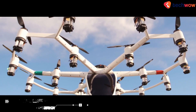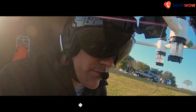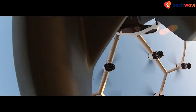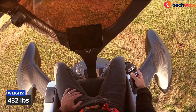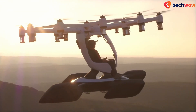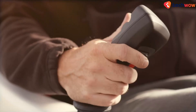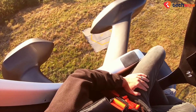LIFT AIRCRAFT HEXA. LIFT AIRCRAFT HEXA is an electric vertical take-off and landing aircraft that anyone will be able to rent and experience. It resembles a large drone with 18 sets of propellers, motors and batteries with just one seat for the pilot. Since the aircraft weighs just 432 pounds, it qualifies as a powered ultralight with the FAA, so no pilot's license is required to fly this vehicle. The electric multi-rotor aircraft uses distributed electric propulsion, which allows it to be controlled simply by varying the speeds of multiple electric motors through its flight control computers.